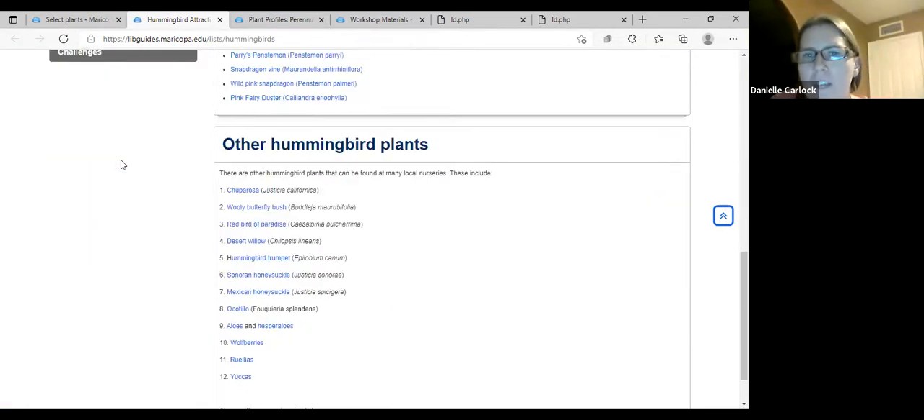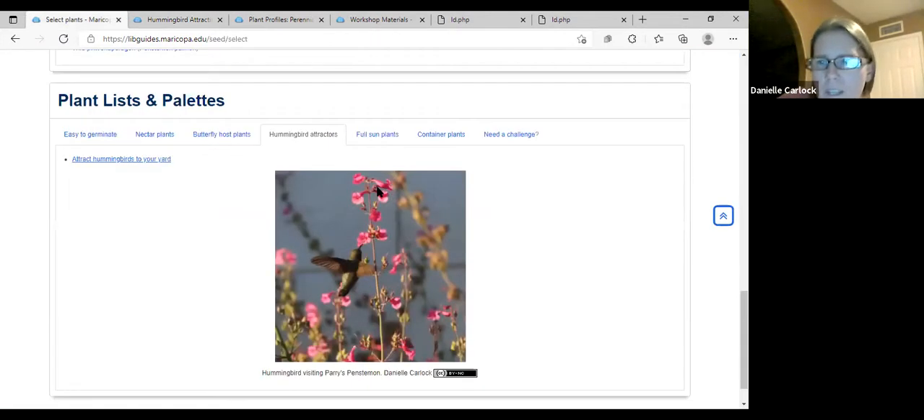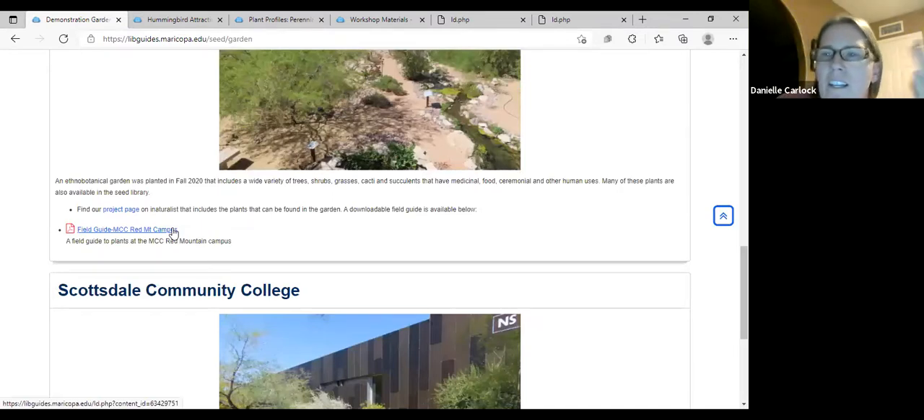The website also has lists — like if you want to see which species in the seed library are hummingbird attractors, there's a list of hummingbird attracting plants that links out to those profiles. I also wanted to make sure that you don't have to grow from seed — some plants not in the seed library are also really good hummingbird plants and are generally available at nurseries. I don't want growing from seed to be a barrier; there are still lots of options at nurseries.